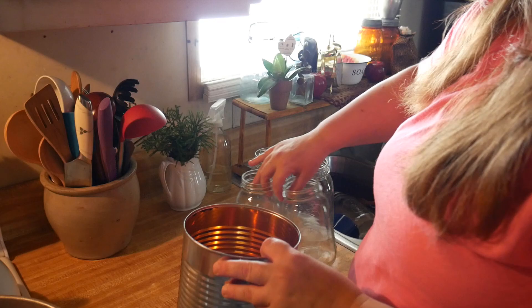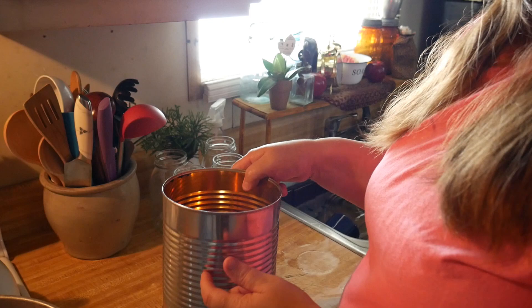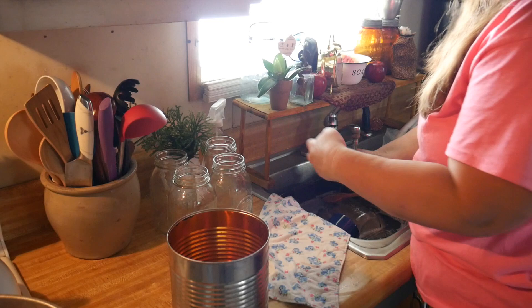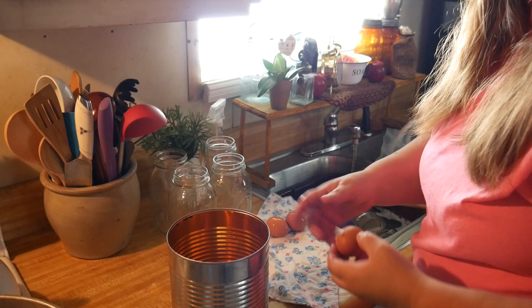Whenever I have tin cans I've begun to save them. I can't wait to share what I'll be working on — I have to wait for it to come in the mail, but it's going to be neat. I'll be using big number 10 cans for something really unique. I'm really trying not to throw much away and to repurpose things. I even gathered my eggs in a tin can yesterday.